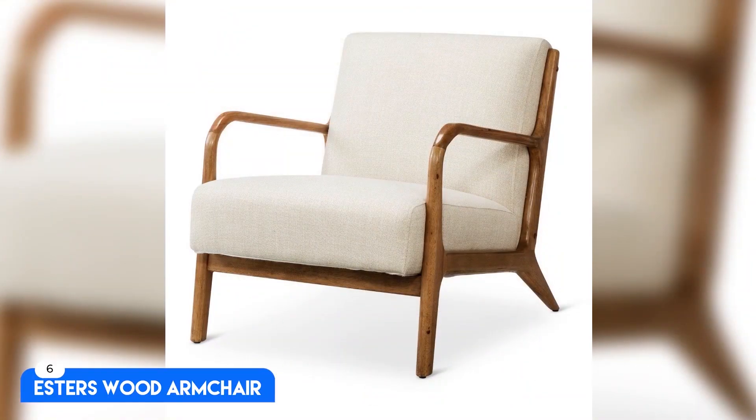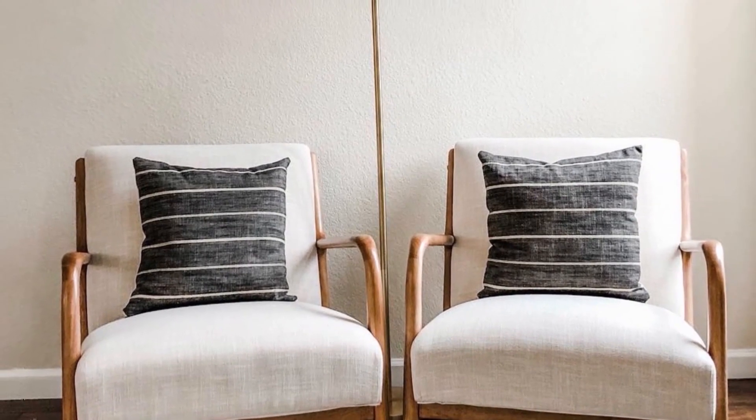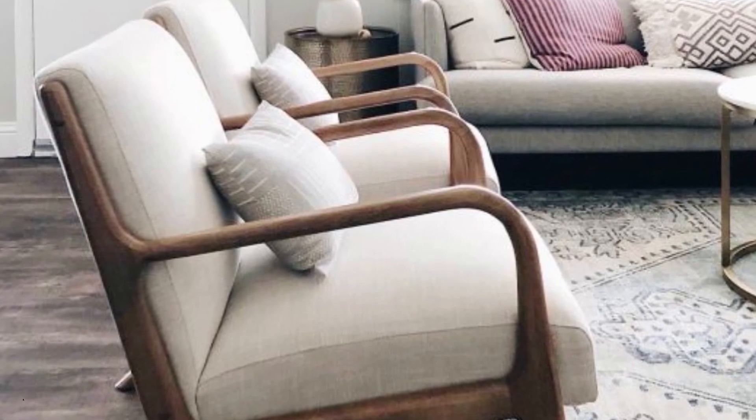Number 6: Esther's Wood Armchair. For $300, this mid-century modern design from Project 62 is a Target exclusive.